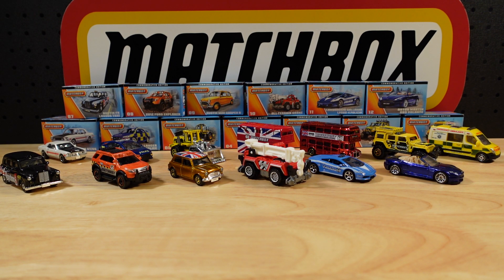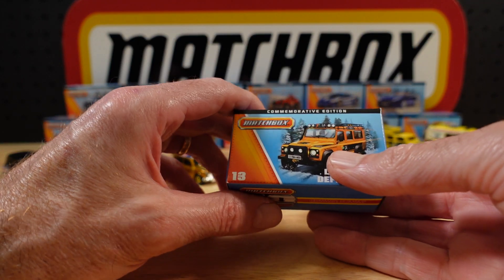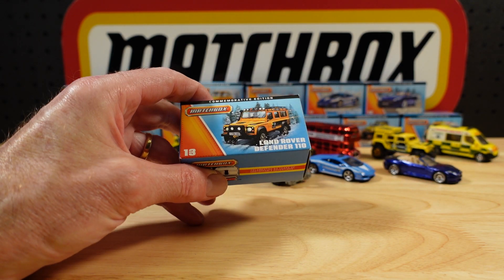Hello everyone, welcome back to Building the Ultimate Matchbox Car Collection. My name's Tyrone, and this is a continuation of Matchbox's 60th Anniversary Commemorative Edition. In part one, if you'd like to go back and have a look if you didn't already, we covered 1 through 12 of the 24 in the set from 2013. This is 13 through to 24, kind of starting at 13.